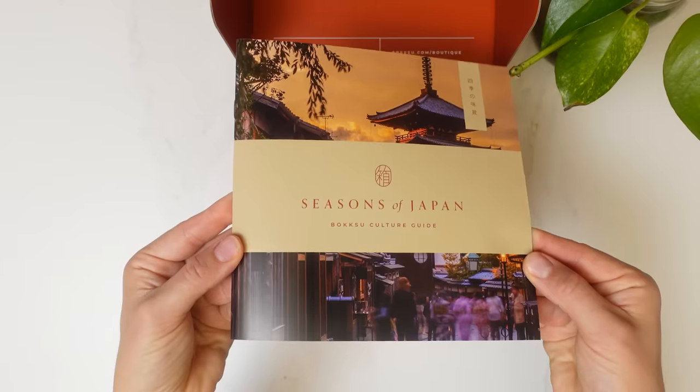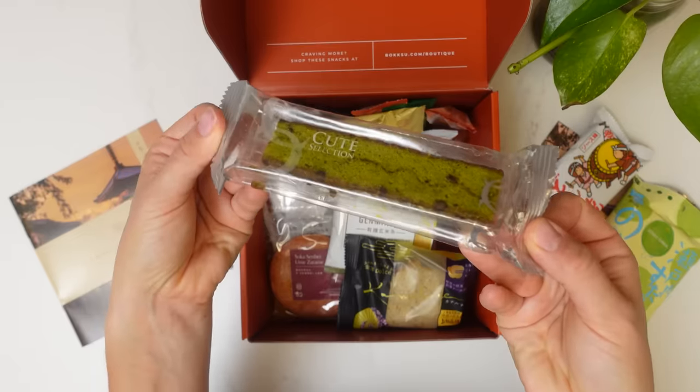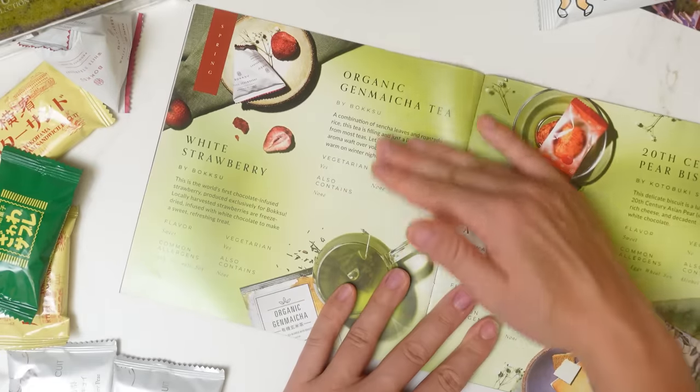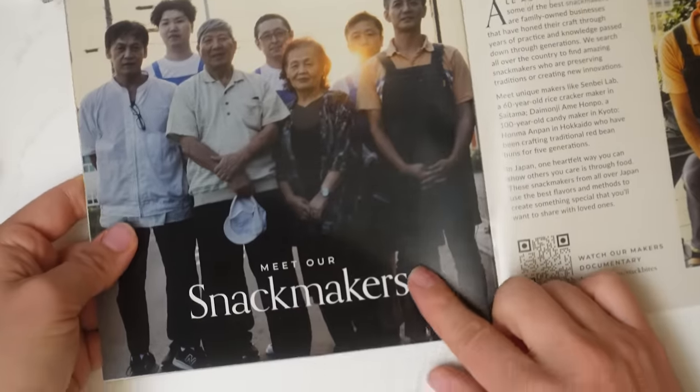When you sign up, the first box that you're going to get is the Seasons of Japan. Inside are snacks from all across the country — some are sweet, some are savory, and they even include tea pairings. If you're looking at the snacks thinking, cool, but what is it? They include a booklet that not only gives you the tasting notes, but it tells you allergen info, whether or not they're vegetarian, and just a little bit of info about the family that makes it.